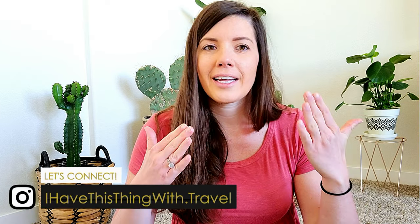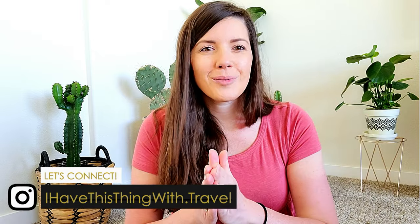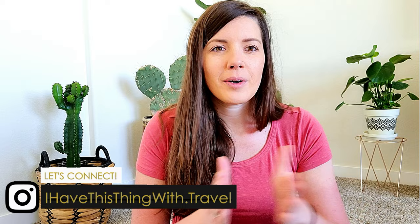Hey guys, welcome back to my channel. If you are new, welcome — my name is Janie. I do a little bit of everything on this channel from outdoor adventures and travel, and now we're getting into some home remodels. We just moved from Minnesota to Colorado into a brand new house, so we're in the process of lots of updates and makeovers. Lots of Colorado life going on here, so if you're interested be sure to subscribe.